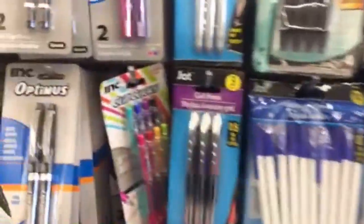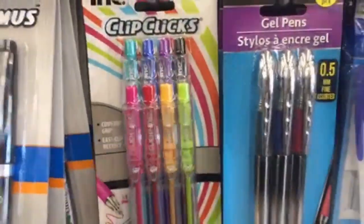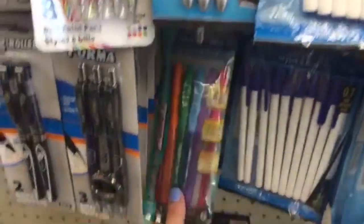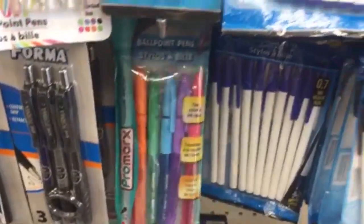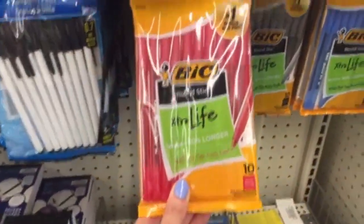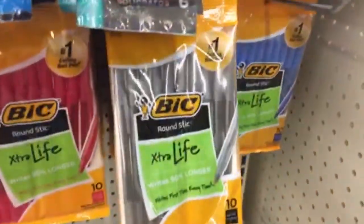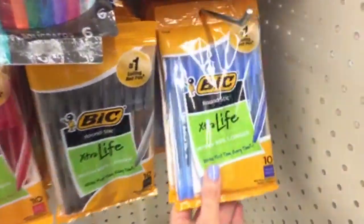These are some great pens right here — the Clip Clicks. I've heard good things about the Pro Marks too, but I haven't tried them. I love that they have Bic pens. They have pens that write in red, black, and blue.